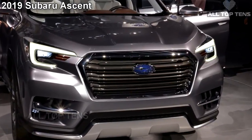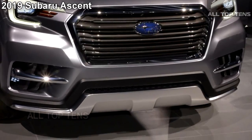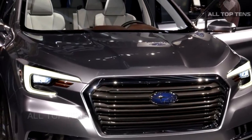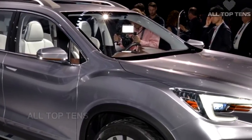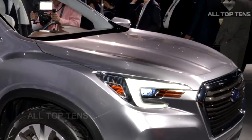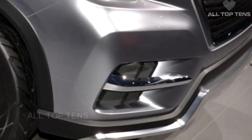Subaru has confirmed that their upcoming 3-row SUV will be called the Ascent, and that it will feature an all-new turbocharged direct-injection boxer engine, just like this concept. Derived directly from the Vizif 7 concept which premiered at the 2016 Los Angeles Auto Show, the Ascent holds onto the Vizif 7's Dynamic X solid design theme, boasting powerful fender flares and a large bluff grille to give it that imposing SUV look.